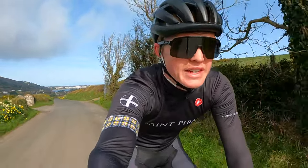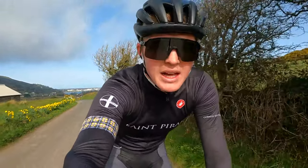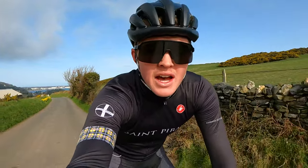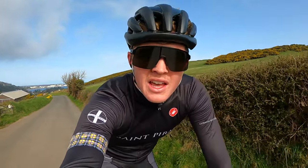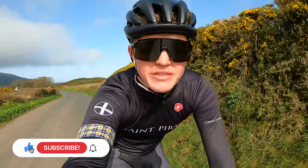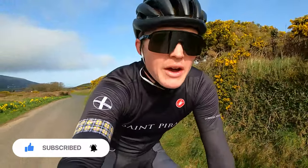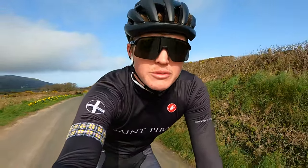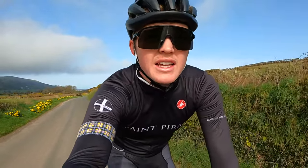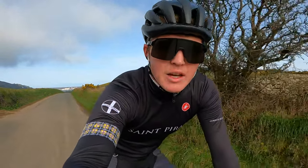Good morning everyone, welcome back to another video and welcome to a gorgeous spring day here on the Isle of Man. It's almost up to 14 degrees today, which is nice. I thought I'd squeeze in a video before the weather turns a little bit colder later in the week. After doing a lap of the TT course in last week's video, I thought it'd be good to show you around some other spots today — some that are a little more off the beaten track. I've got a few in mind this morning, mainly up the north of the island.